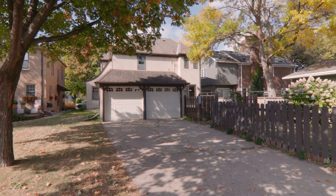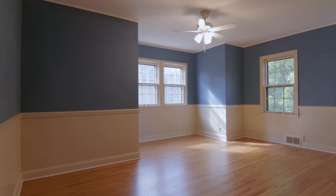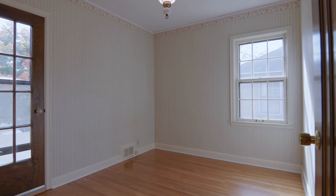This charming three-bedroom, two-bath home features all three bedrooms on one level. One even has a walkout over the garage where you can add more outdoor living space.